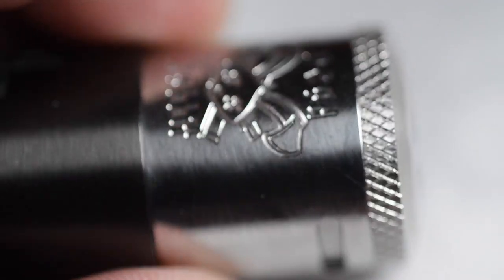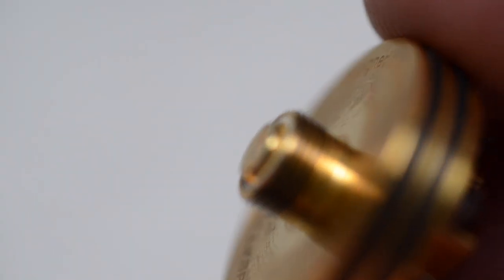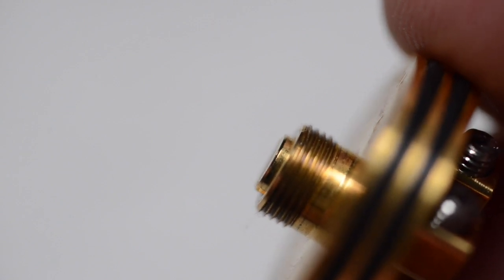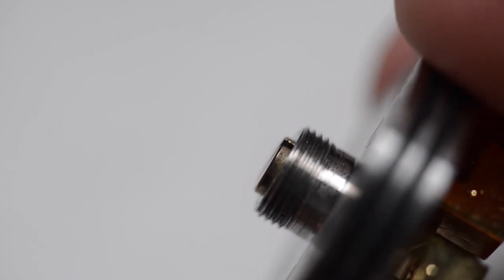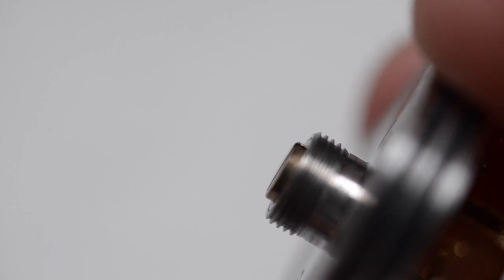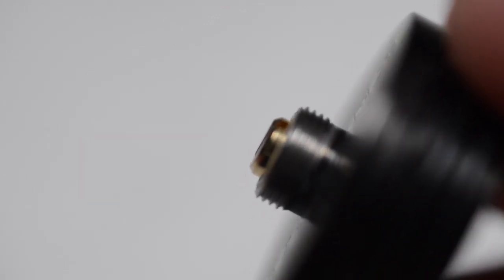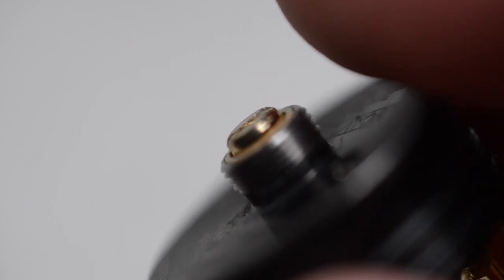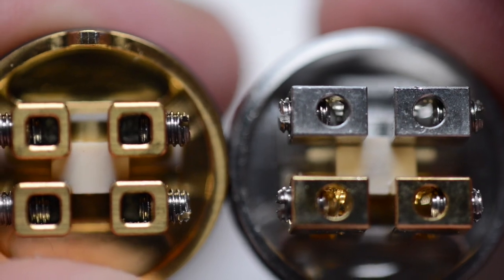The protruding pin on the Equitas doesn't protrude the farthest but is still safe for hybrids. The Dead Rabbit's pin protrudes about the same distance as the Equitas — also safe for hybrids. The Drop RDA pin protrudes the most of the three and is still safe for hybrid mechanical tube mods. All three protruding pins can be removed and replaced with a squonking pin, which comes included with all three RDAs.